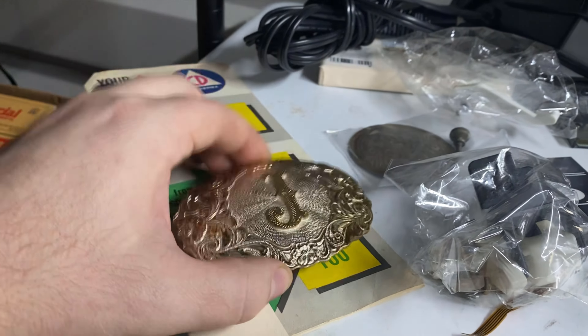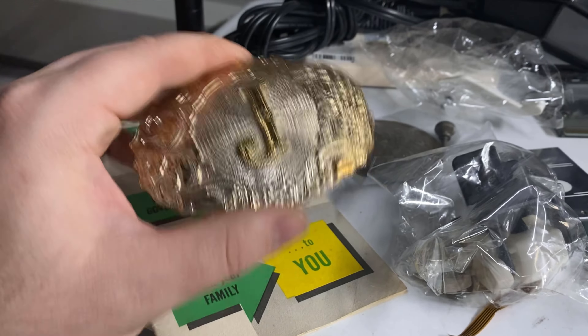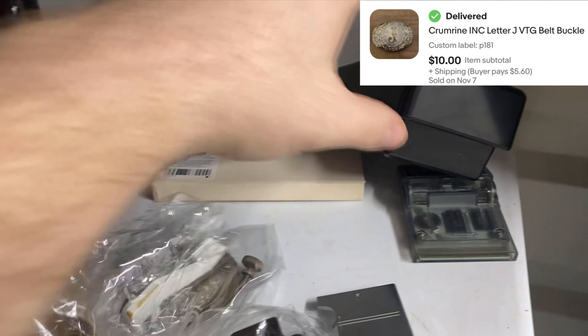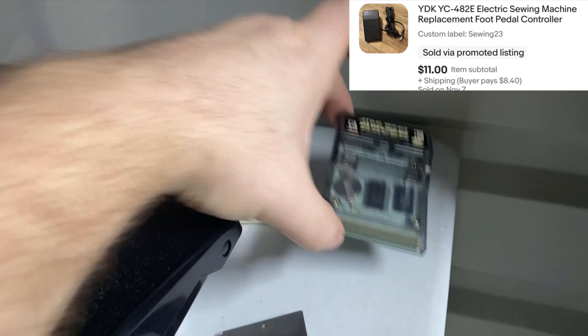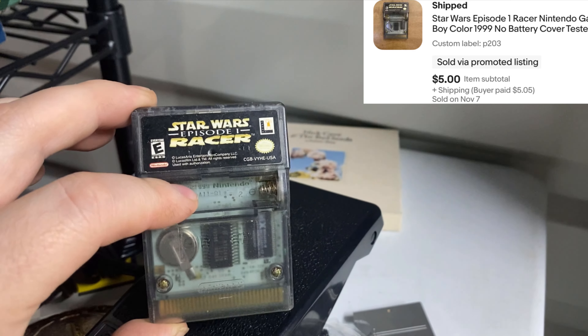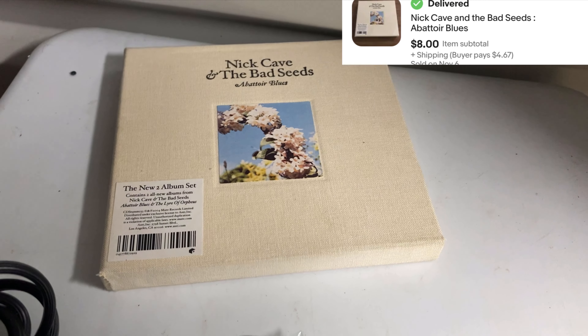My photographer took pictures of it and I was like, whoa. But yeah, $15 — I'm very happy. Here's a little belt buckle with a J on it, another sewing machine part, a sewing machine foot pedal, one Game Boy game — unfortunately missing the battery cover — Star Wars Episode One Racer with the little rumble in it, and one more CD: Nick Cave and the Bad Seeds.